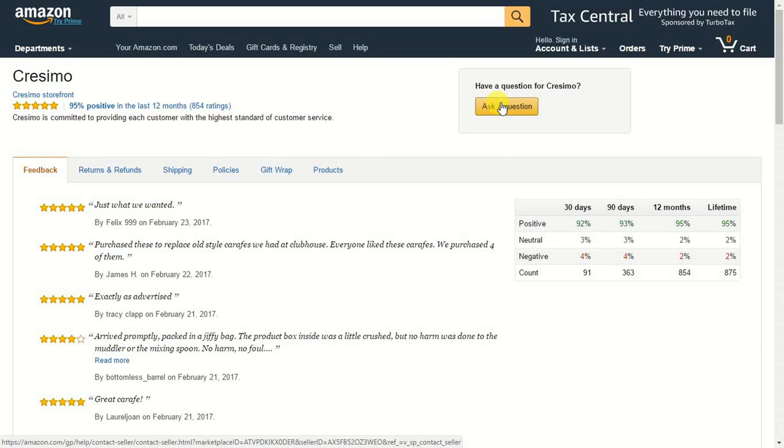Sometimes there's a phone number here, sometimes another way of contacting them, but you can ask them a question if you want. You're also able to see positive, negative, and neutral feedback that they've received in the last 12 months, over their lifetime, or in the last 30 or 90 days. Overall in the past 30 days there's been a 4% negative rating. You can see what different people have said about this particular seller.